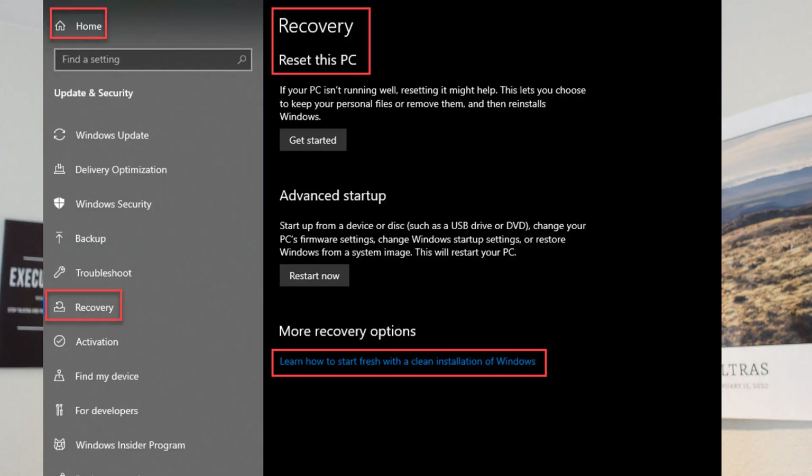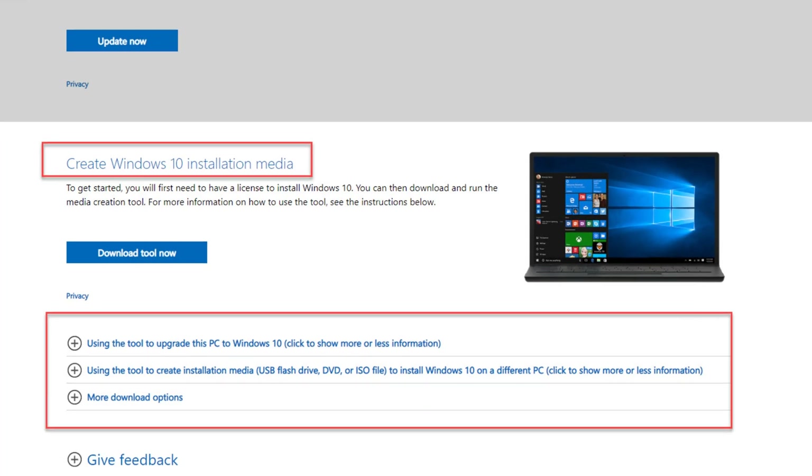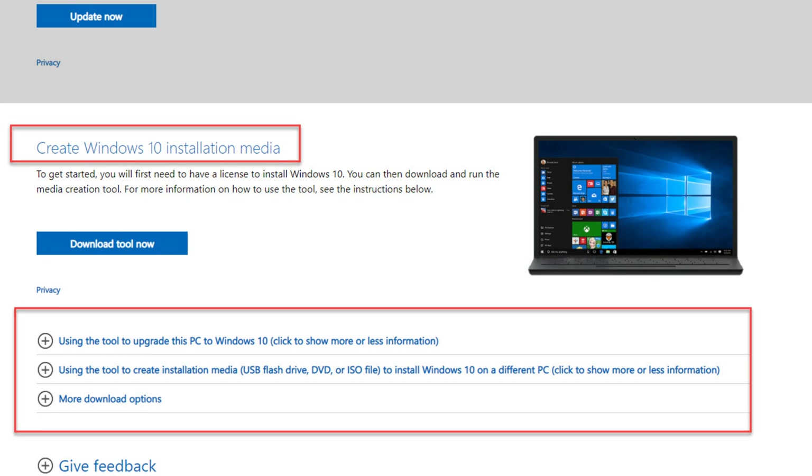With troubleshooting as the next step, we're already inside a troubleshooting scenario: you power up a device, it throws a hardware error, and you can't boot all the way. The same thing applies to the operating system — let's say you want to reinstall it. You can't buy a DVD anymore; everything is downloads. You go to Microsoft's website, find the Media Creation Tool, put the Windows 10 operating system onto a USB stick, and boot from the USB stick.